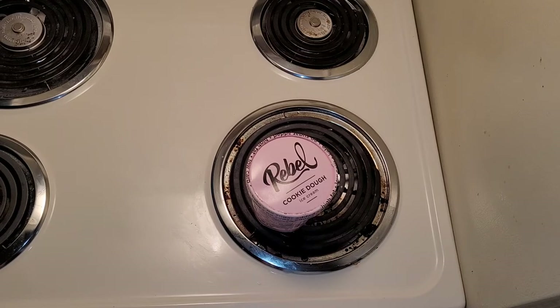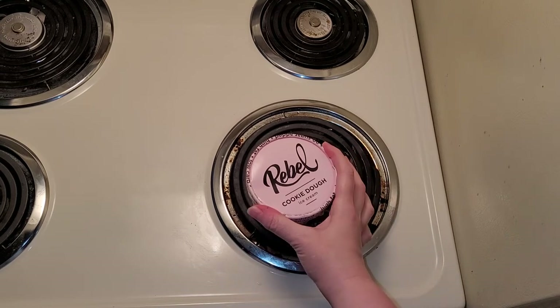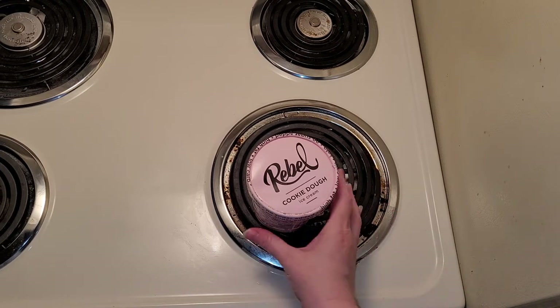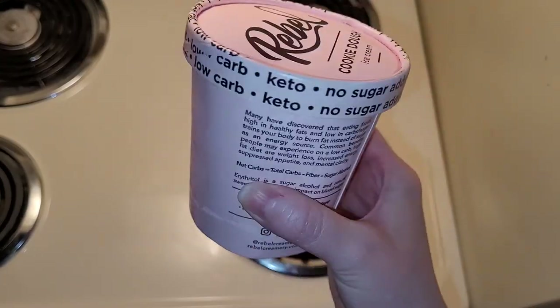Hi there, so today I'm going to be doing a review of, in my opinion, the best keto-friendly, low-carb ice cream and the best flavor — again, in my opinion — the Rebel Brand Cookie Dough Ice Cream.